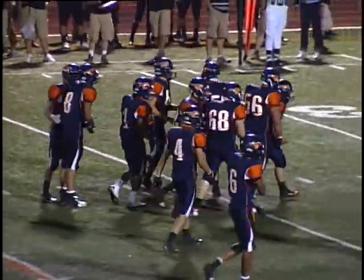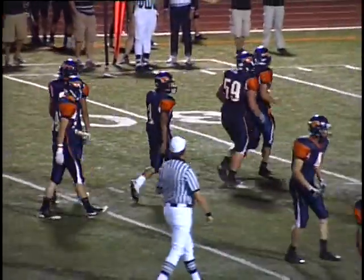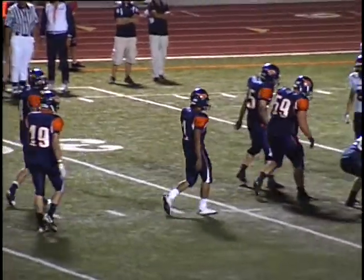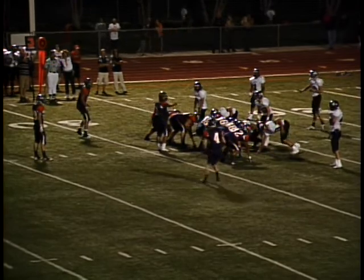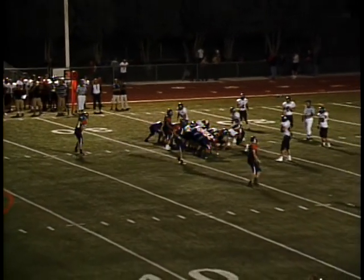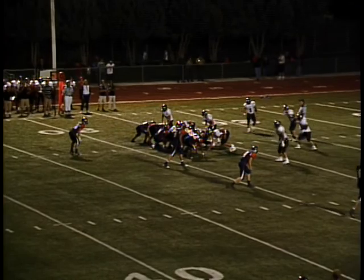Now 116 yards receiving. Mountain Crest loves the deep ball — their fans, their coaches — but I think Eddie Hall is most effective on those types of passes, because he's a good dual-threat quarterback.